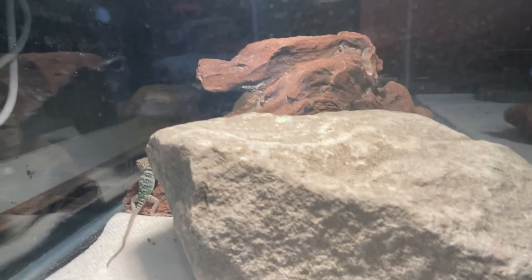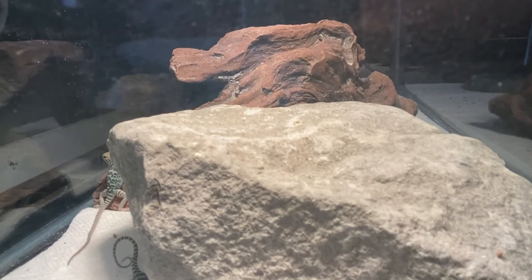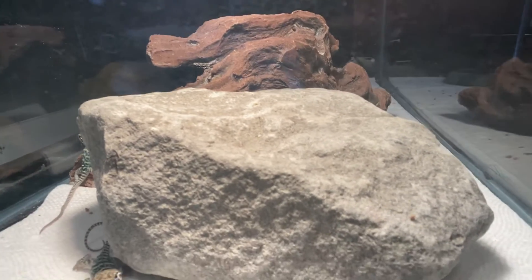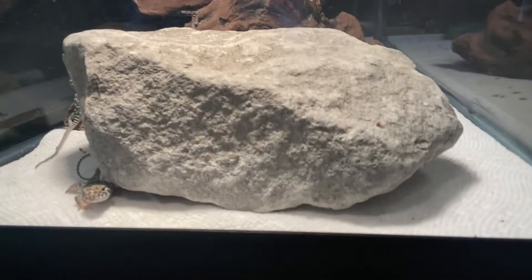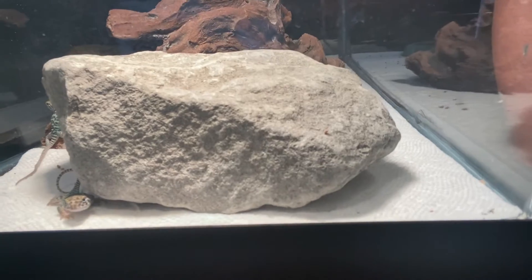We're not going to get too much of a show because it is the evening time and usually their lights are off right now, but I wanted to turn them on. Oh, there's a third one right there — check him out, poking his little head out just to say hello to everybody.